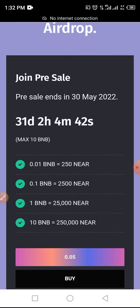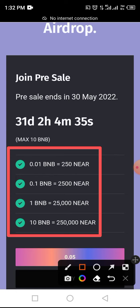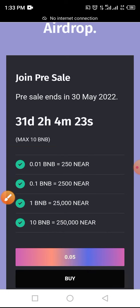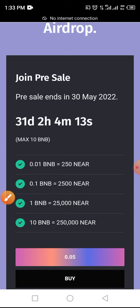In this video you'll be guided through the complete process to claim this token in an airdrop as well as buying pre-sale. You can buy as low as 0.01 BNB and as high as 10 BNB. 0.01 BNB will yield 215 NEAR, while 10 BNB will yield 250,000 NEAR tokens in your wallet. At the time of this video, there are around 31 days left to claim, and pre-sales end May 30, 2022.